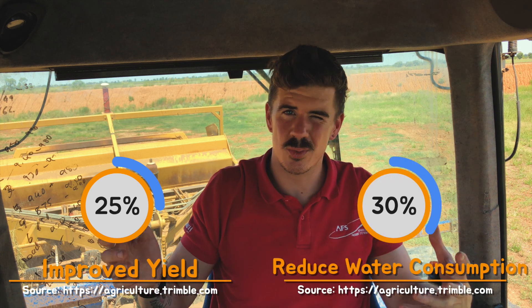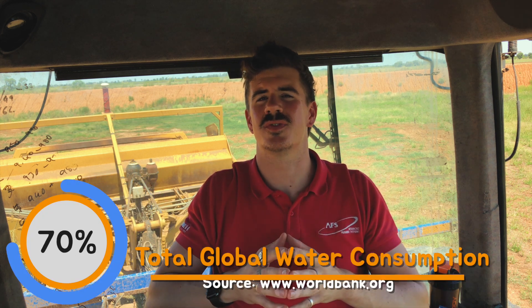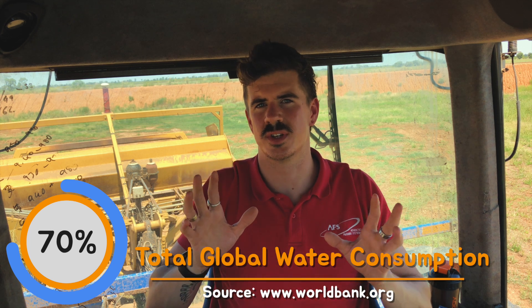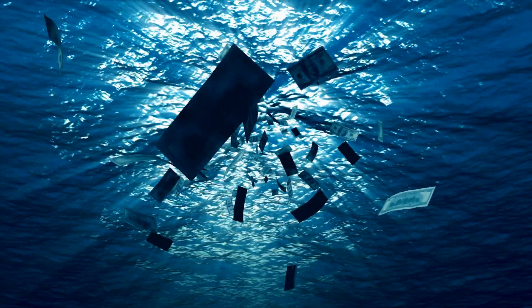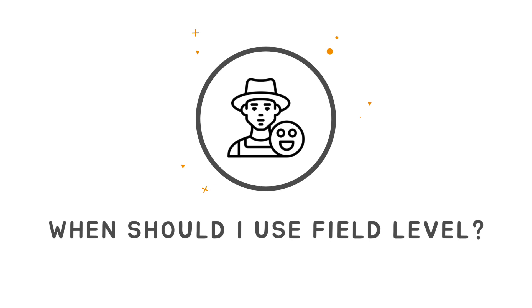Reducing water consumption is going to have massive benefits, as today agriculture accounts for 70% of the global total water consumption. As populations increase across our globe, so will the prices of water — this could be something beneficial to consider.